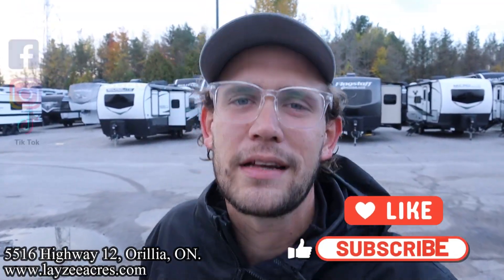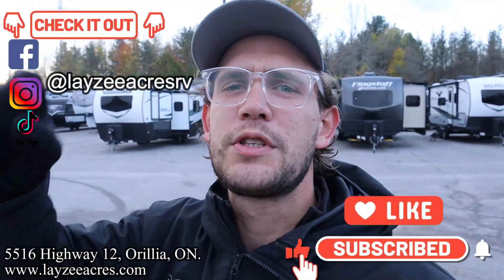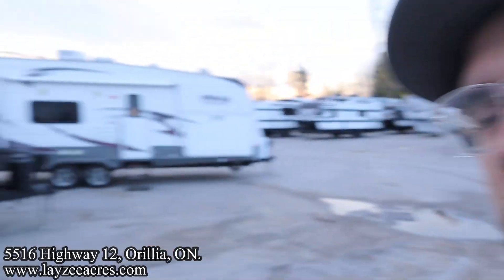Thank you so much for tuning in to the number one RV YouTube channel in the world. We have a like and subscribe button sitting down there if you don't mind clicking it. Leave a comment, let us know what you think about Winnebago doing this style of trailer. I think this is beautiful — enjoy. This trailer rolls on Instagram, TikTok, and Facebook.